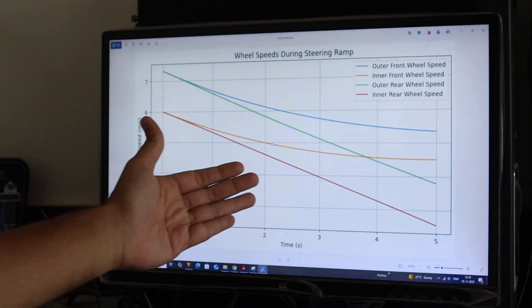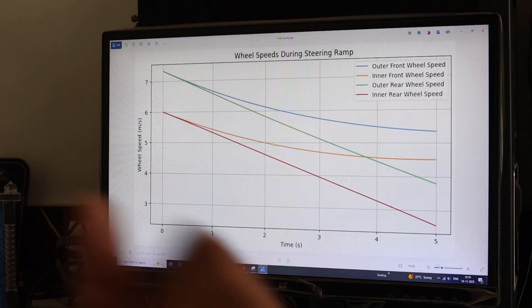The outer rear wheel should actually follow a path with a larger curvature than the inner front wheel. So I might have made a mistake with the formula in the program. But in this way, the ECU can calculate the velocity of each wheel and convert this value into digital data to provide to the motor control unit of each motor. That's the most basic torque vectoring algorithm, which uses basic physics formulas and steering system formulas.